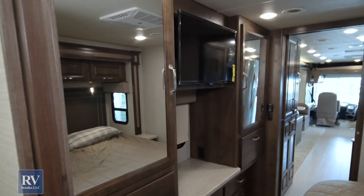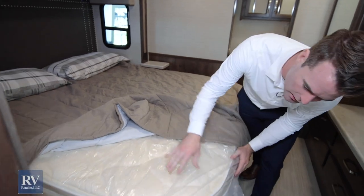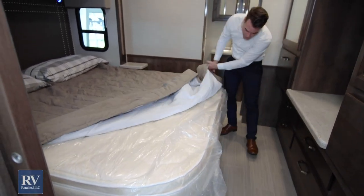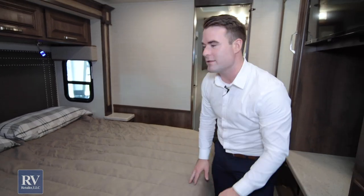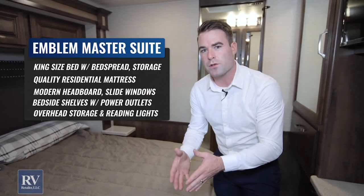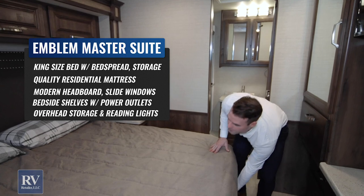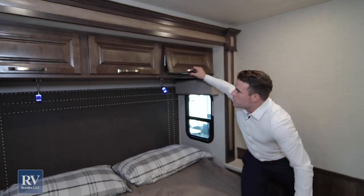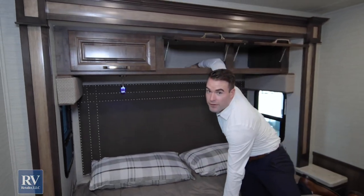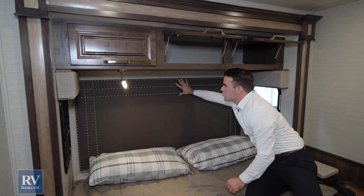As we move further back into the unit, the bedroom area is massive. This has a king bed with a residential pillow-top mattress — not the cheap foam kind most brands give you. Integra gives it all to you; they've been building coaches for a long time and know what you want. You also have storage underneath the bed, more storage above the bed, and reading lights that can be moved around plus a great headboard.